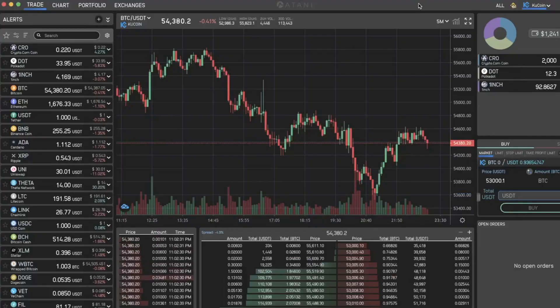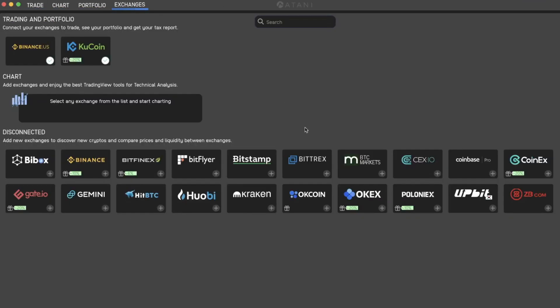Now we are inside the Atani app. If you are new to Atani, it is one of the best platforms I have used so far. It lets you link up all the different exchanges into one platform. As you can see, I linked my Binance US account and my KuCoin account. Atani allows you to see your entire portfolio in one place.